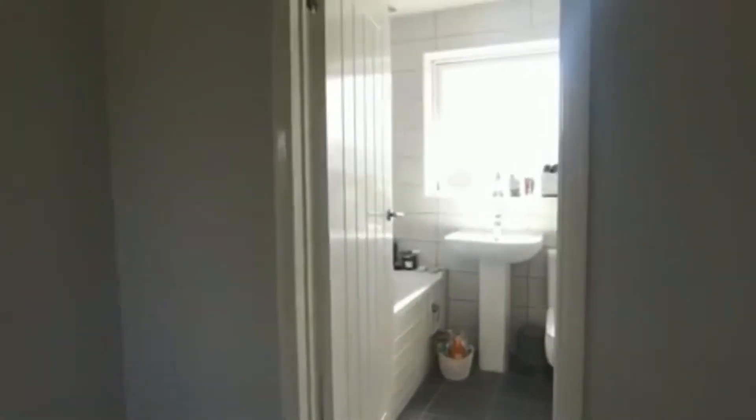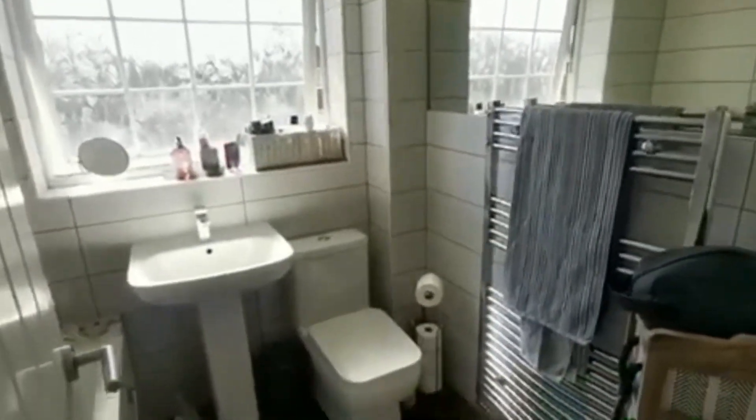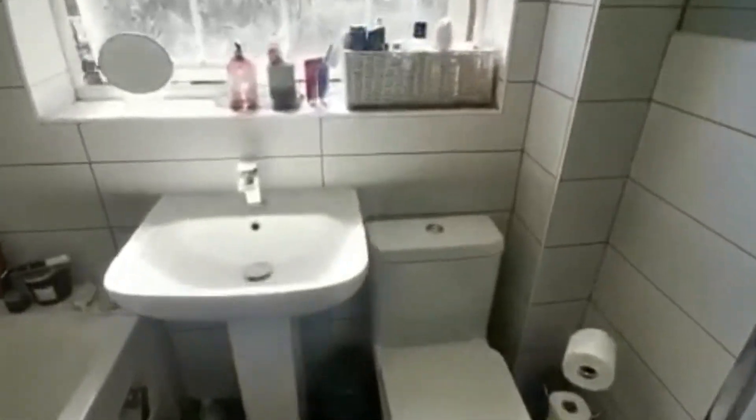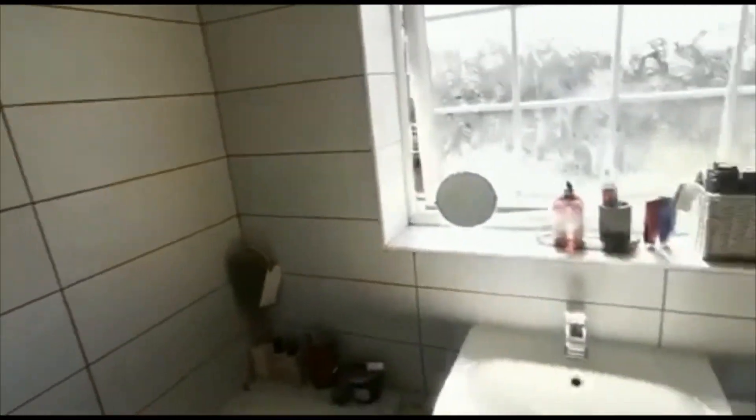Lots of light pouring in as soon as you come up the stairs. There's a lovely modern fitted bathroom suite — this has all been recently done — with a heated towel rail, new sink and toilet, and a rainfall shower fitting above the bath. Really tasteful, clean finish throughout this property.